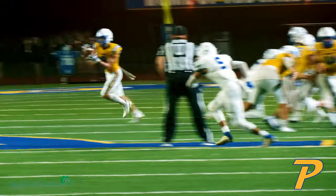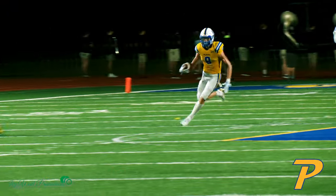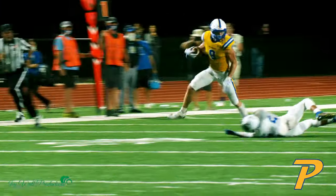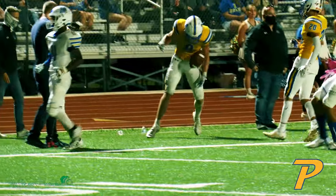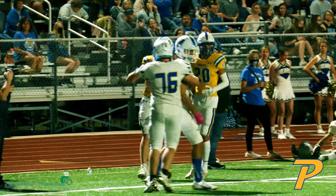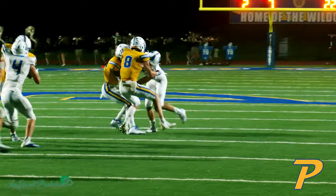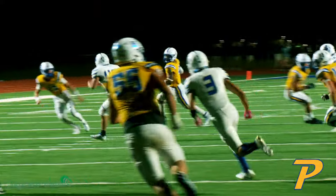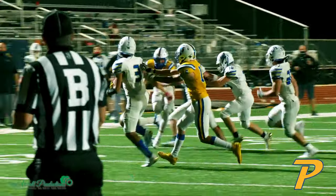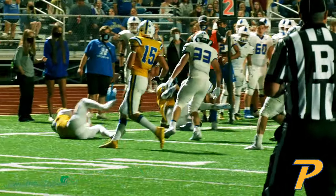Phelps pitches it out to Hendron, he's got space, runs down the sideline, breaks a tackle, 35, 30, ushered out of bounds at the 25-yard line. Phelps pitches it out wide, met in the backfield by Harper, escapes, reverses field, got a blocker in front — Phelps cuts inside, a lot of running for three yards but it saved about ten.